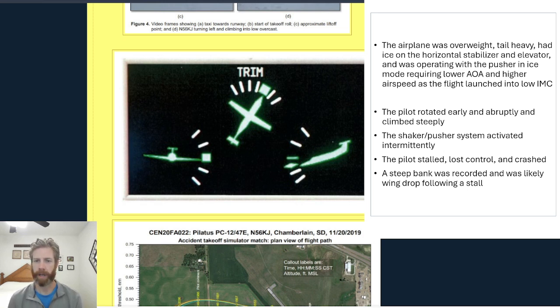Also, from the data recorder, the NTSB was able to determine that the pilot rotated early and abruptly and climbed steeply. Those are all the wrong things to do in this scenario when you need a higher airspeed for rotation and a lower angle of attack for climb, so as not to activate the shaker-pusher system or, even worse, stall. The shaker-pusher system did activate intermittently throughout the short flight. The airplane only made it to about 380 feet above the ground, then stalled, entered a steep descending turn, and impacted a cornfield.